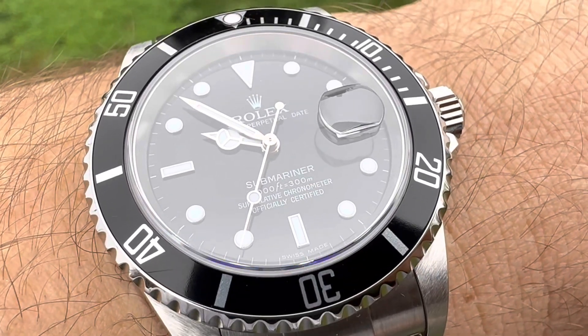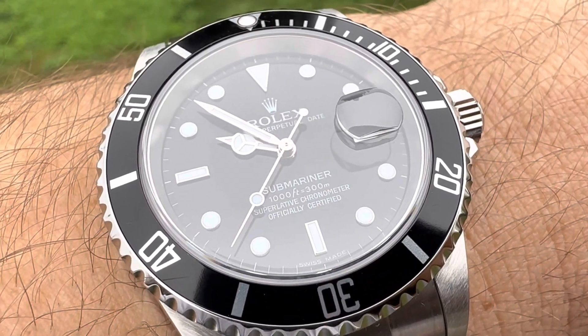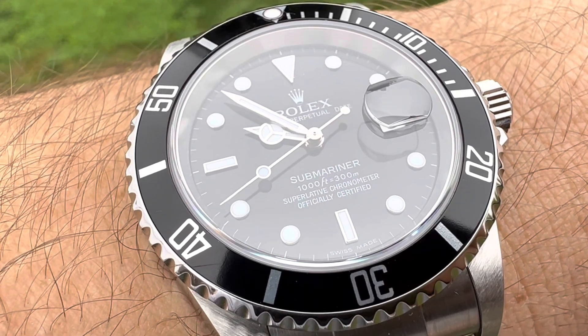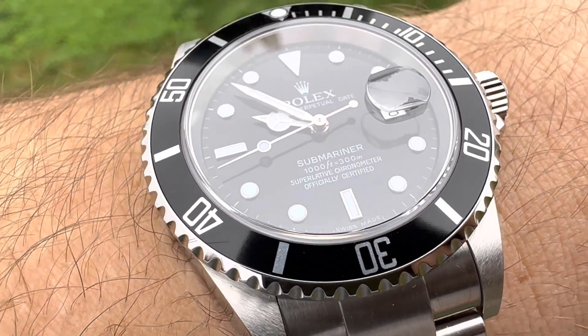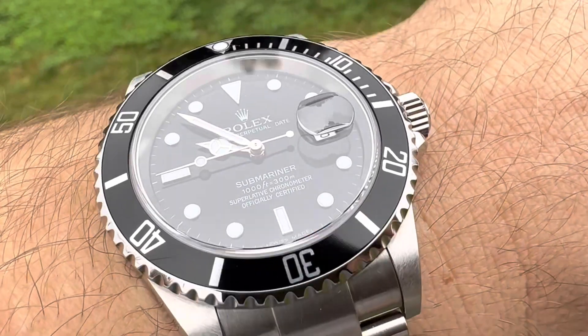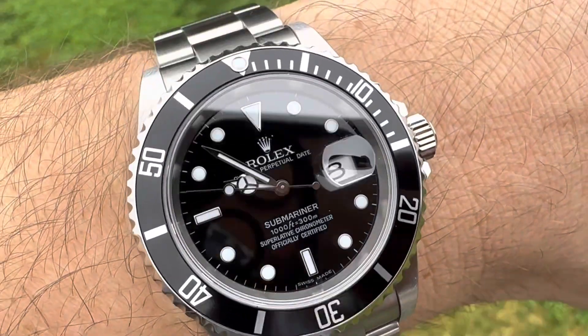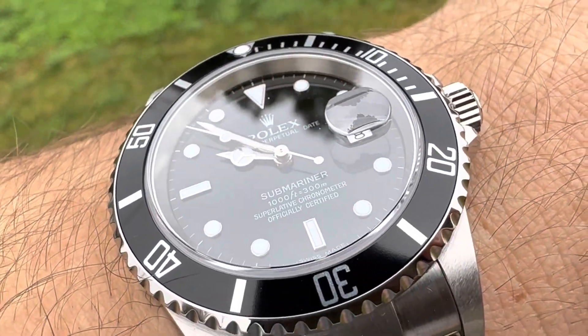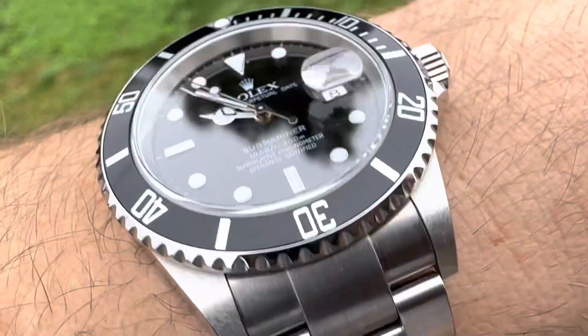Superluminova. I believe the 3135 movement has about a 50-hour power reserve — very good power reserve. Two days for sure.